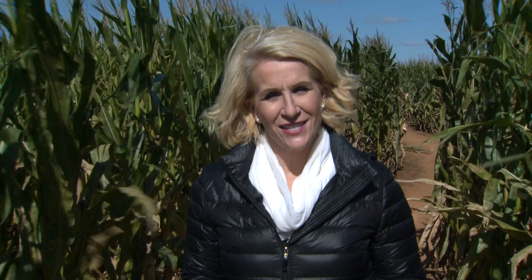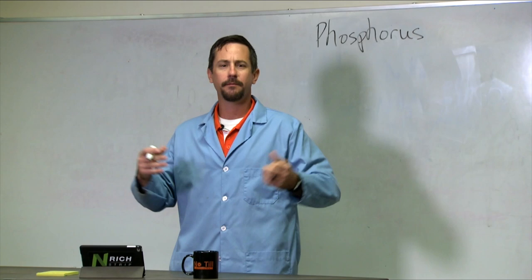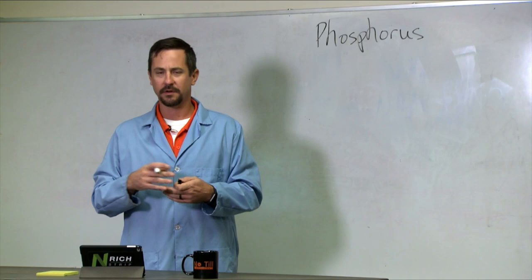Now to another classroom lesson with Brian Arnell. This week he's teaching us what phosphorus does to fields. Of our macronutrients — nitrogen, phosphorus, and potassium — phosphorus is typically our second most deficient nutrient in the state of Oklahoma. As I talk about managing phosphorus, sometimes I get beyond the basics of what phosphorus does and why it's important in the plant, so I'm going to spend a little bit of time talking about phosphorus.